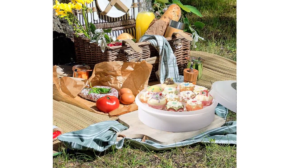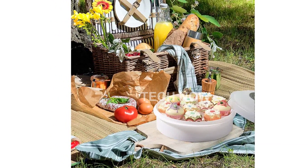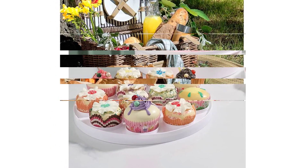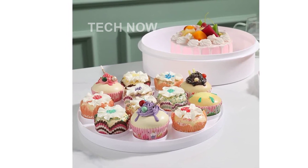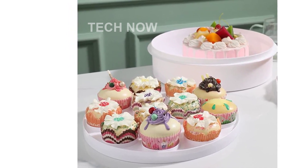Introducing the Bothy Pie Cake Carrier with Lid, the ultimate storage solution for your delicious treats. This versatile cake keeper is not only designed to store cakes, but also cupcakes, cookies, fruits, eggs, pies, donuts, or dishes, keeping them fresh and free from dust.